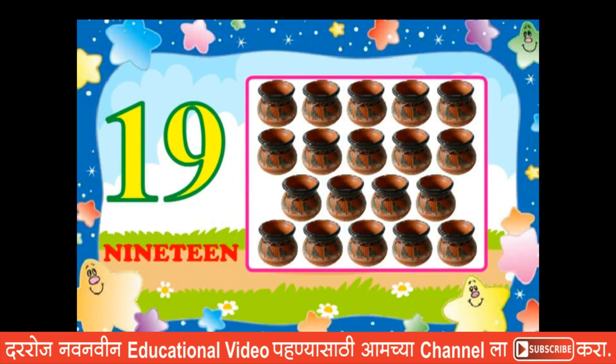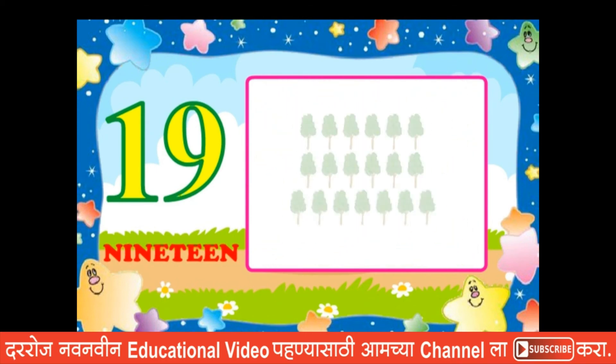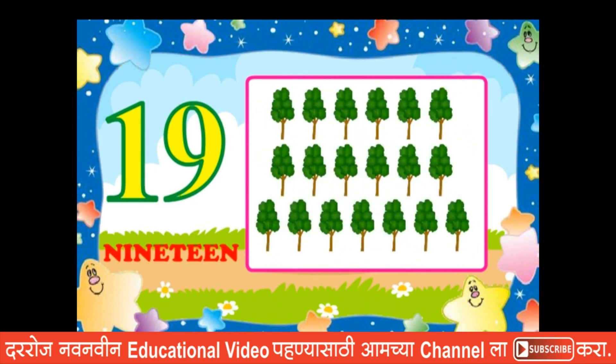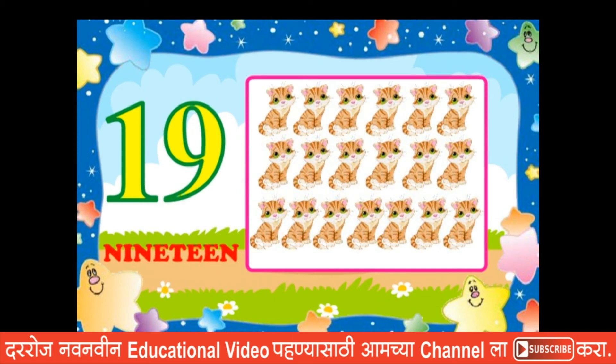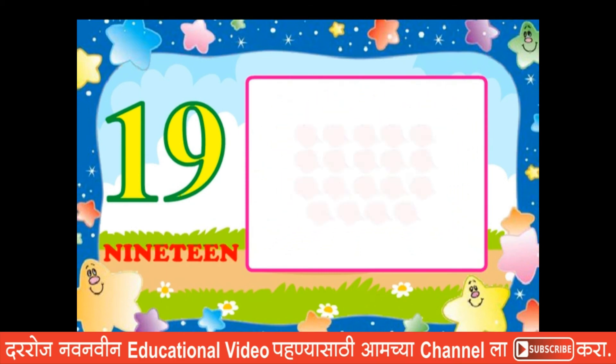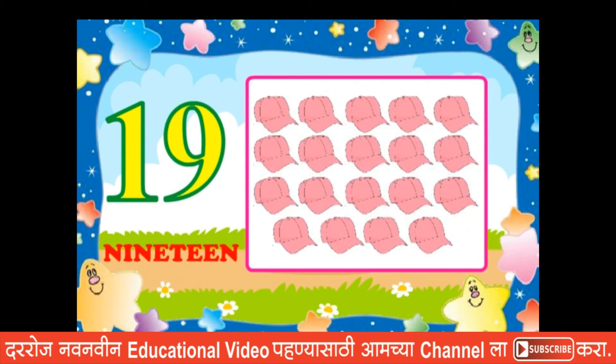Nineteen pots, nineteen trees, nineteen cats, nineteen caps.